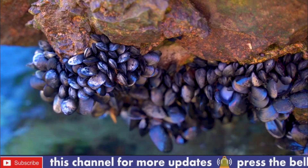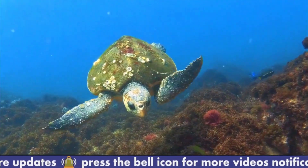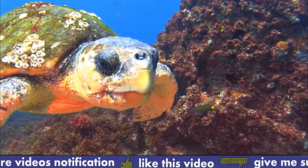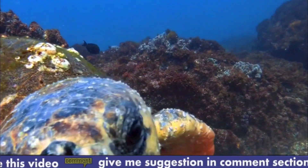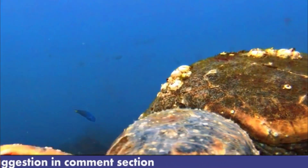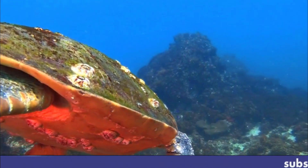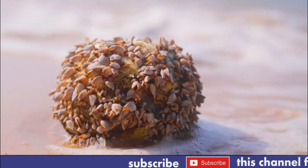Number four: reproduction. Barnacles have a complex reproductive process that involves releasing sperm and eggs into the water, which can be challenging given the turbulence of their marine environment. Additionally, they need to find suitable surfaces to settle on and attach to, which can be limited in availability. Number five: maintenance and repair. Barnacles need to maintain and repair their shells to protect themselves from the environment and predators. This requires energy and resources, which can be limited in their sessile lifestyle.